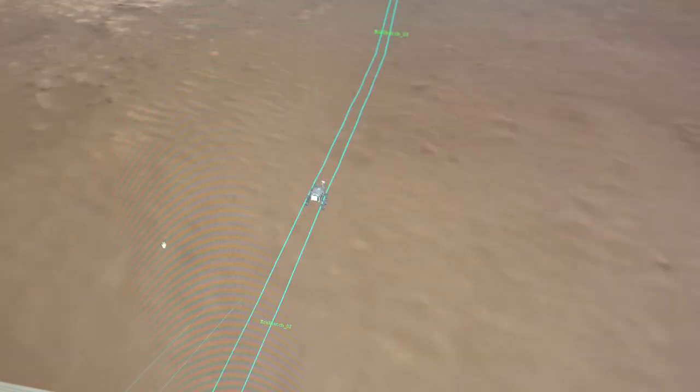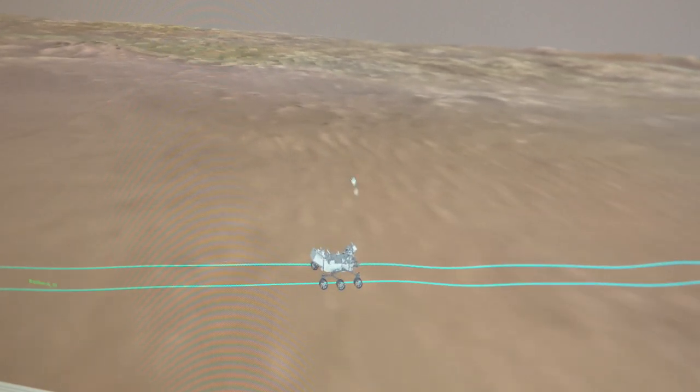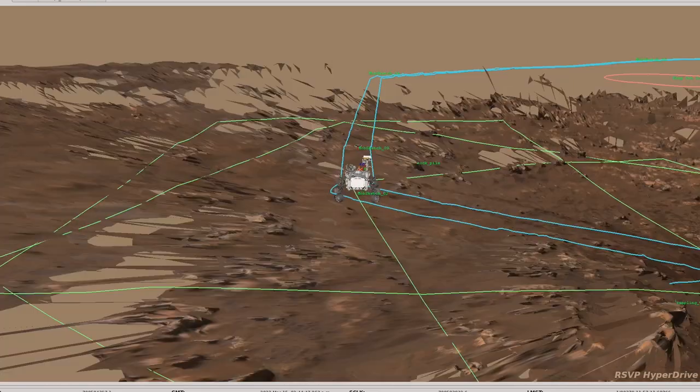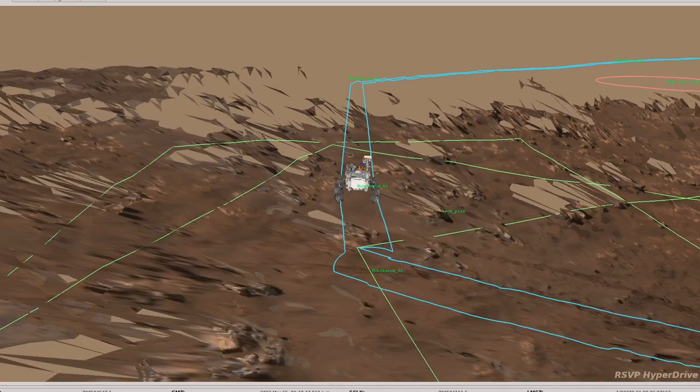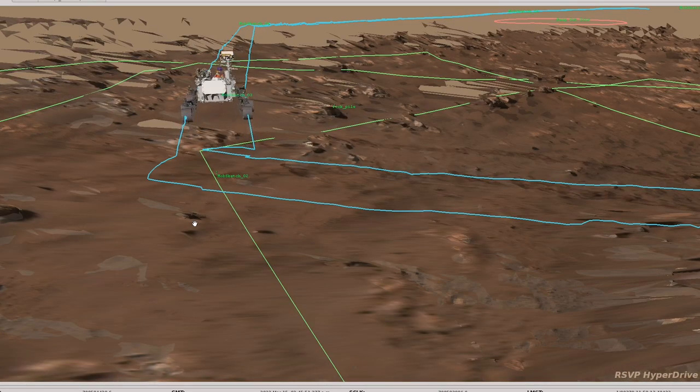Currently, we're just trying to drive as far as we can every day, so we're relying more on Perseverance's self-driving capabilities. That means instead of the rover drivers choosing exactly where to turn and what rocks to avoid, we're letting Perseverance choose on its own. We give it specific stops along the route, but it chooses how to get there, and we trust it to avoid the hazards along that path.